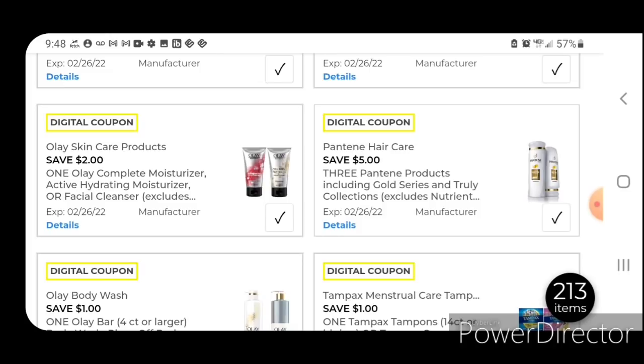Here is a five off three for the Pantene products — these start out at $4.50. There's like some mousse and some hairsprays. Pick up three of those and use the coupon — you're going to pay $3.50 for three. That is a really great deal.